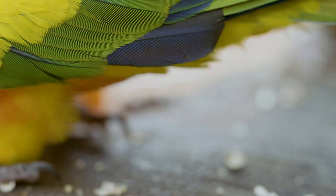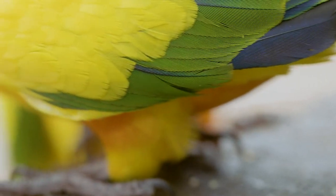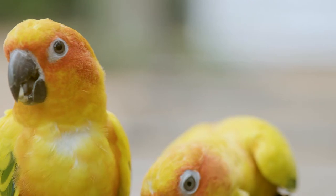It's easy to see where their sunny title comes from. Those brilliantly colored feathers rival the beauty of a true sunrise.